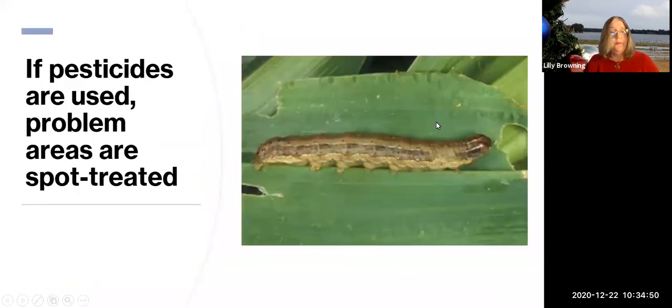Pesticides: only problem areas are spot-treated, with the right product for the right problem. The only pesticides I use in my yard are fire ant bait right where the fire ant mounds are. If you have someone who comes out and broadcast-sprays all over the entire yard just to kill everything, you would not have a Florida-Friendly yard.